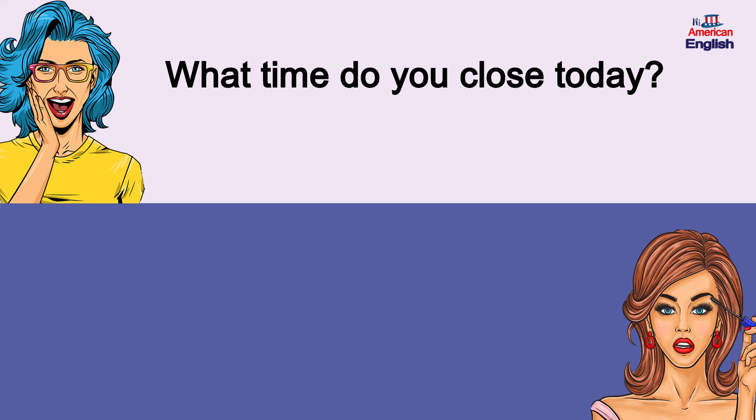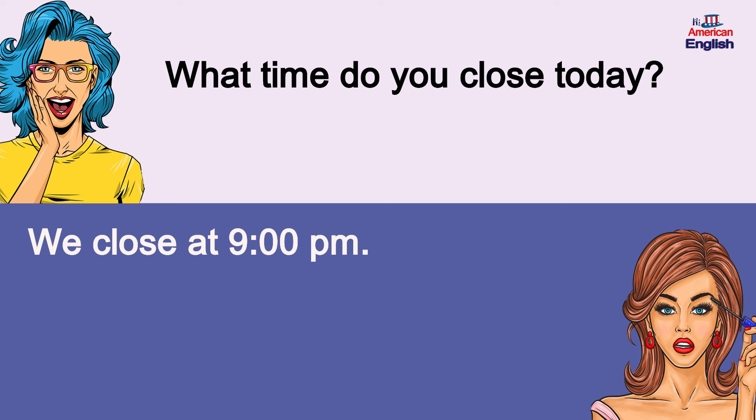What time do you close today? We close at 9 p.m. What time do you close today? We close at 9 p.m.